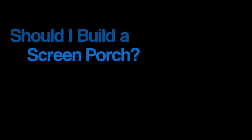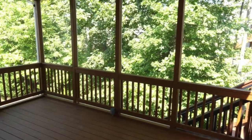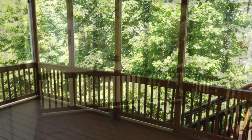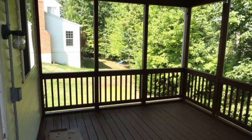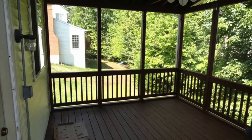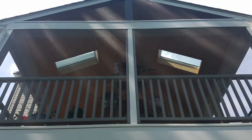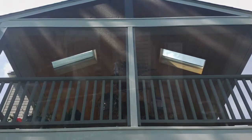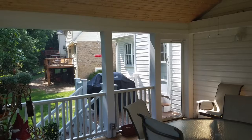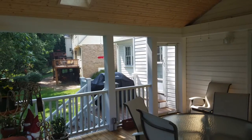Should I build a screened porch or a deck? The screened porch provides safe harbor from weather, especially dangerous exposure to direct sun, bugs, and growing threats like Lyme disease, Zika, and West Nile virus. Increased air ventilation benefits indoor air quality and eradicates conditions for microbial and fungal growth. It is also a wonderful place for anyone with mobility issues and people aging in place.